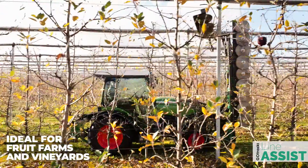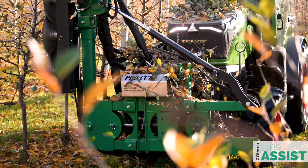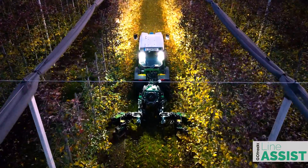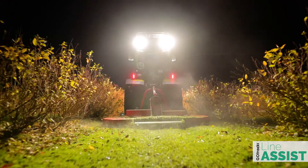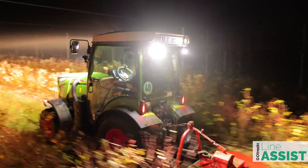The system is intended for high-precision maintenance works in fruit farms and vineyards, such as pruning, mechanical weed control, or leaf stripping. However, it also helps with simple tasks like spraying or mowing by reducing driver fatigue during long shifts and working late at night.